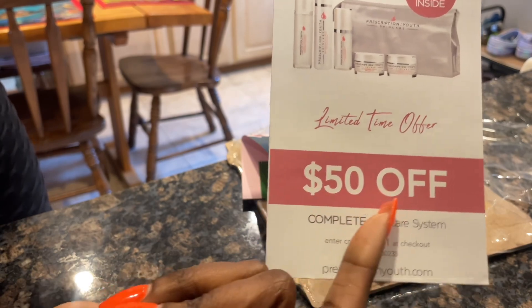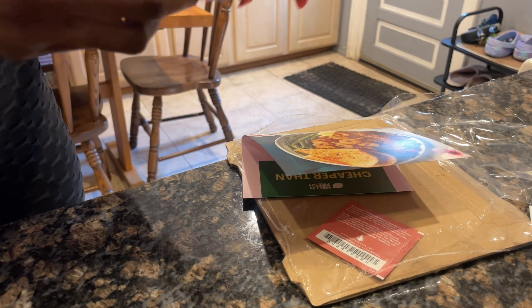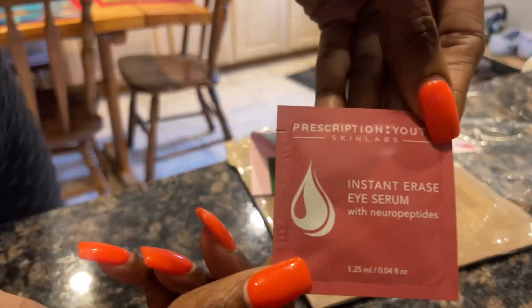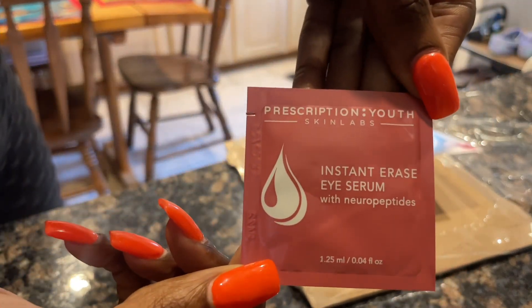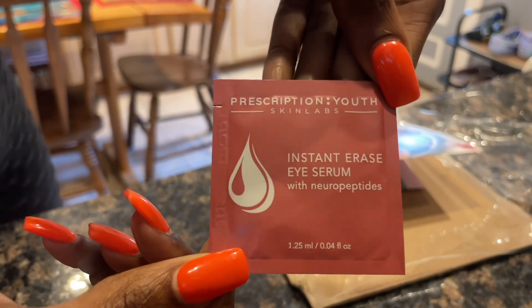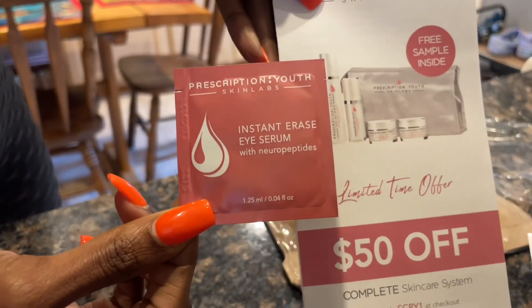They also have $50 off from their skincare line, which I thought was totally amazing because skincare can get expensive. They also included a free sample — I will definitely be using those. As y'all know, I always complain about my under-eye bags, so I'm happy they included an under-eye serum.